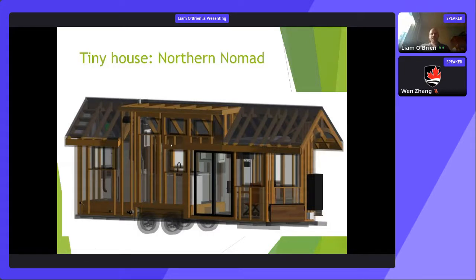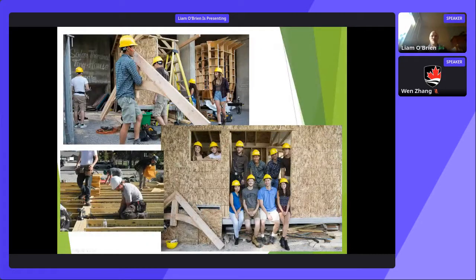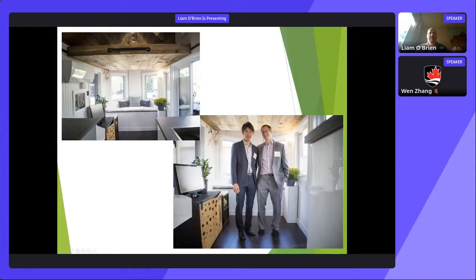A few years ago, one of our professors led undergraduate students in building a tiny house called Northern Nomad, which currently sits on campus. What started as a fourth-year project became a real house. It was largely student-built, student-designed, and student-fundraised. Students also collaborated with industrial design and architecture on aesthetics, fitting furniture into a small space, and custom-building furniture — truly a wonderful project.